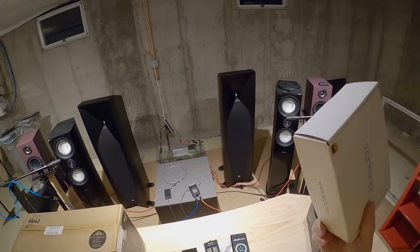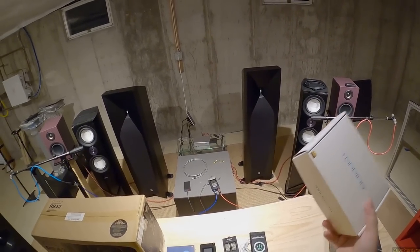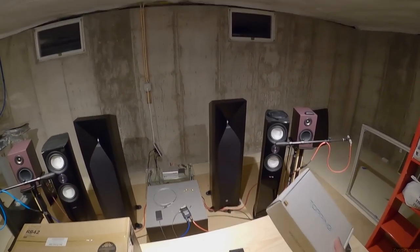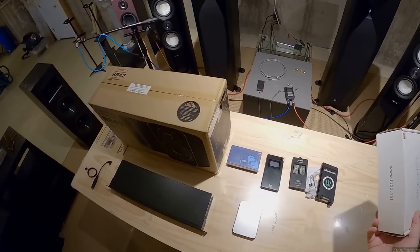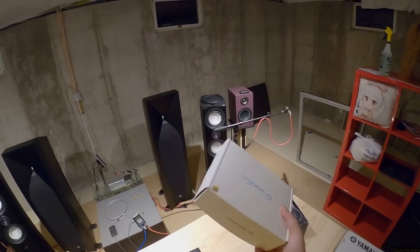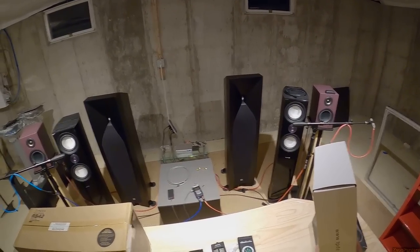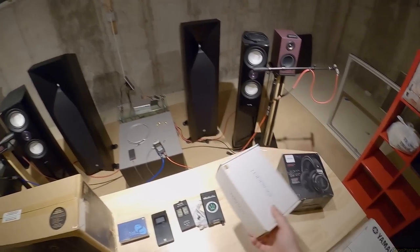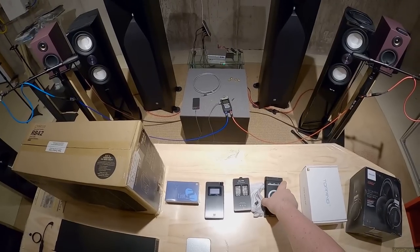This is the box for the Topping D10. I'm going to put my black original Topping D10 in here. I'll keep the D10s since that's the only one I've actually done a review on. But if you need a Topping D10 — one that's been guaranteed to work because Zeos has used it for like two years — that's this one.